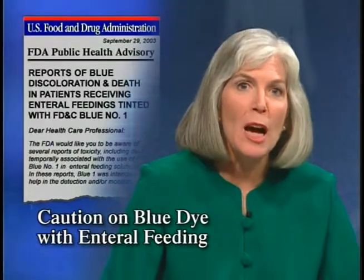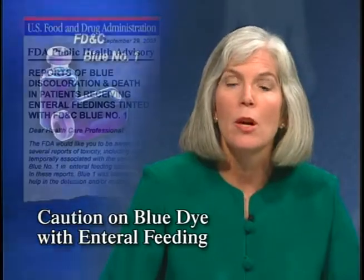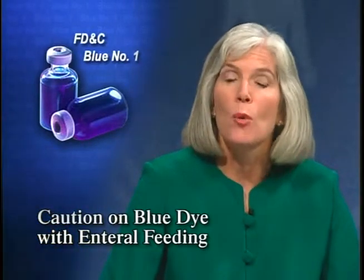FDA has issued a public health advisory warning about serious adverse events when a blue dye, FD&C Blue Number 1, is used in enteral feeding solutions as a way to visually detect pulmonary aspiration. Blue Number 1 is allowed by FDA for certain uses in foods, drugs, and cosmetics, but FDA hasn't evaluated its safety when used in enteral feedings. FDA issued the advisory because they received 20 reports of toxicity associated with its use. All affected patients had systemic absorption of the dye manifested by blue discoloration of the skin or body fluids. Some cases were also associated with serious complications such as refractory hypotension and metabolic acidosis, and 12 of these patients died.